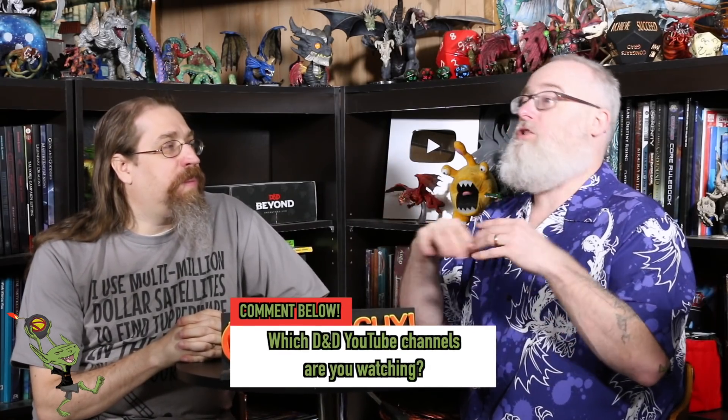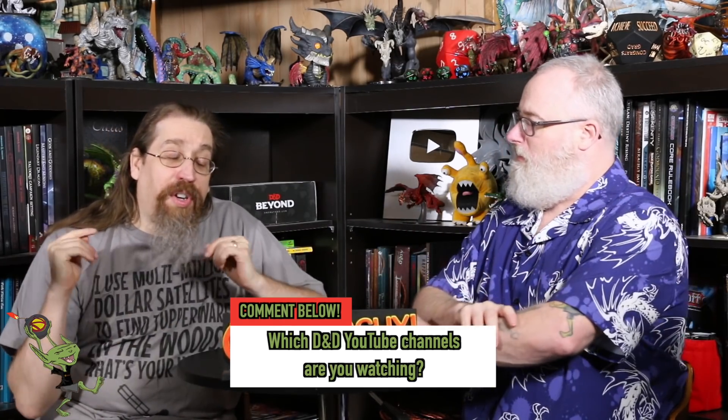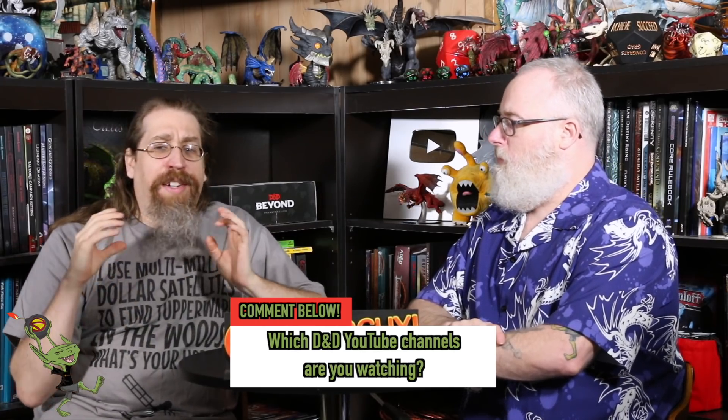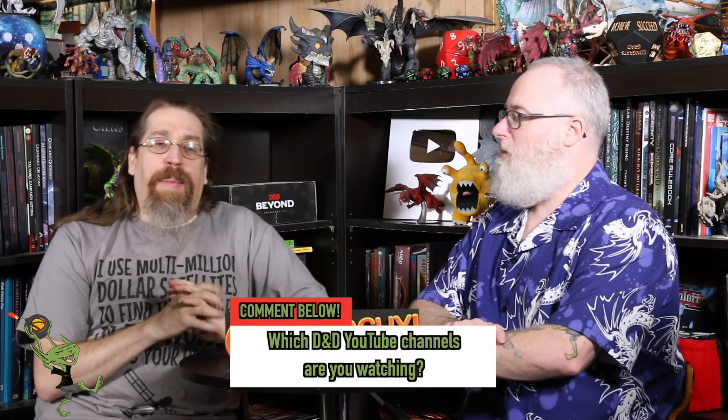All right, so we're going to go over Nerdarchy's top YouTubers. They're not in a particular order — we're not ranking them. We have some categories covering why we like these particular creators for you to check out. We know we're probably going to miss some of your favorites, so feel free to help the community out and put them in the comments. Let us know which YouTube channels you're watching. Just don't use a link or YouTube will mark it as spam — put the name and let fellow users search it.